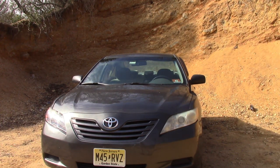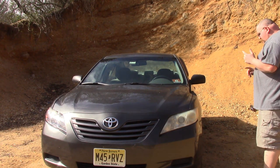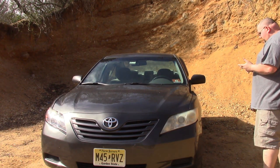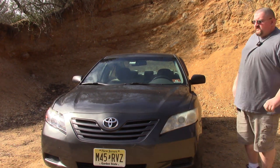I picked this car up a couple weeks ago. I actually have already done a video on it where I did the spark plugs and the air filter. Since I've gotten it, I've done the cabin air filter, an oil change, and brakes and rotors all the way around.